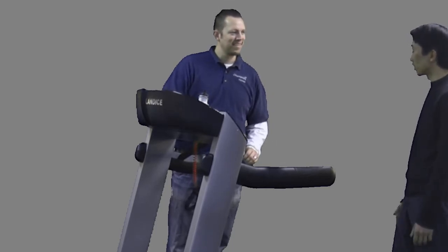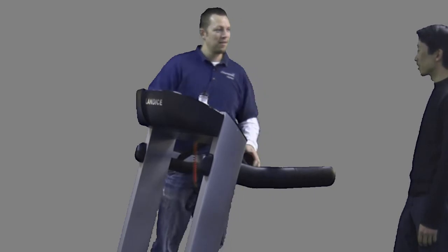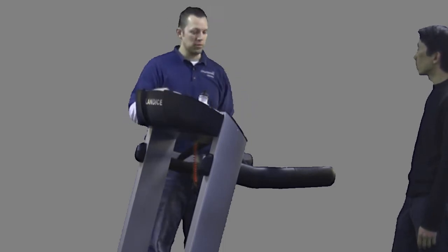It's pretty nice — you can tell right as soon as you get on it that it's nice and solid, and it's just a well-built machine. What other treadmills have you seen or tried in the market that compare or don't compare to this one?